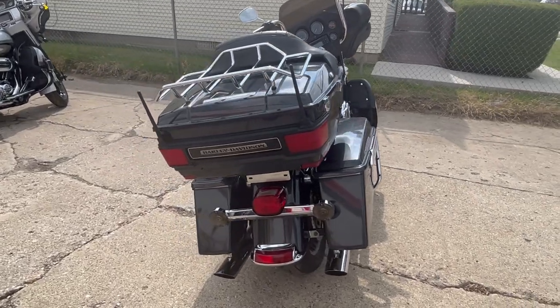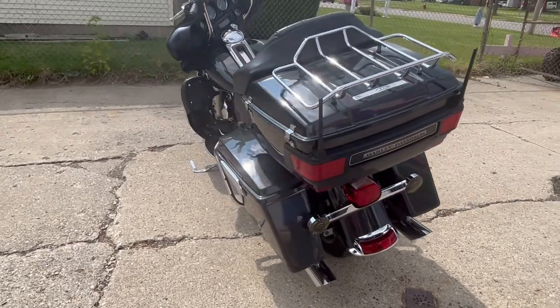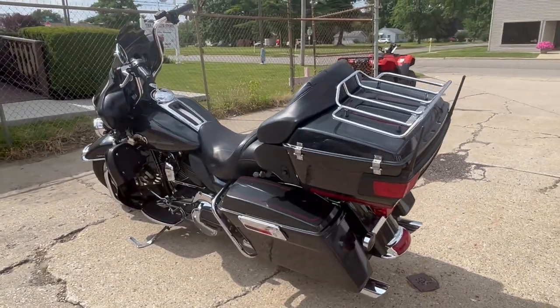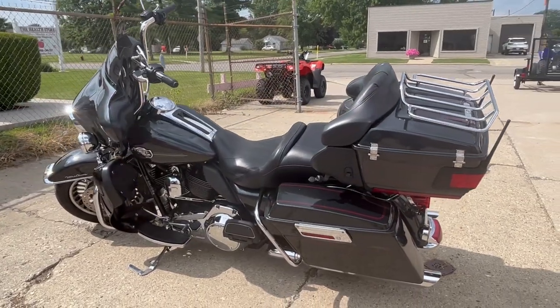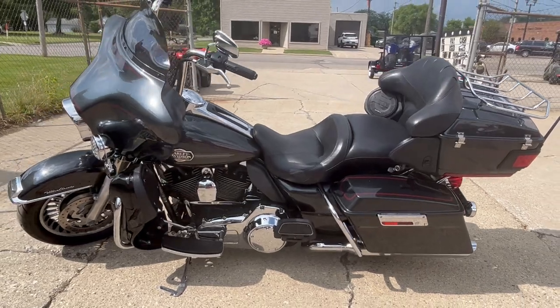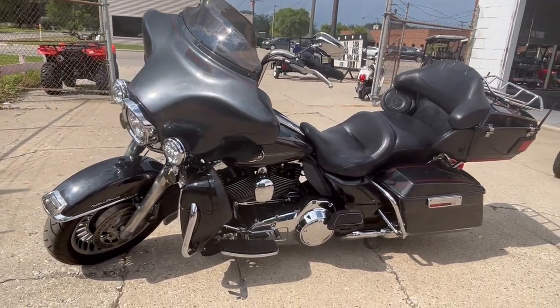This place is clean, clean, clean and it's all stock with the exception of the riser handlebars. It's a sharp bike — it runs strong, everything works, it needs nothing. Buy with confidence. This one was just serviced at the dealership, inspected, all fluids changed, and it's ready to ride.